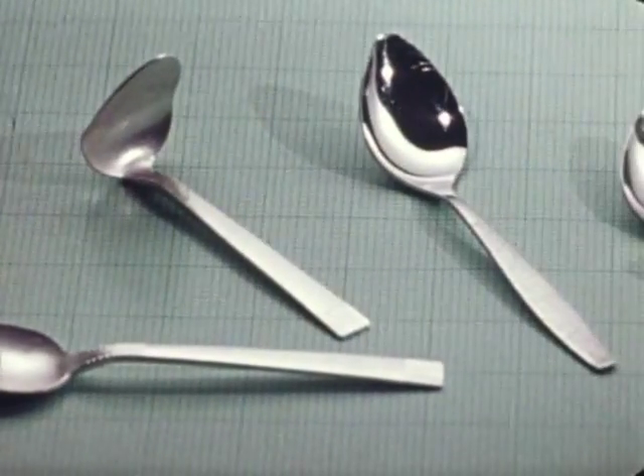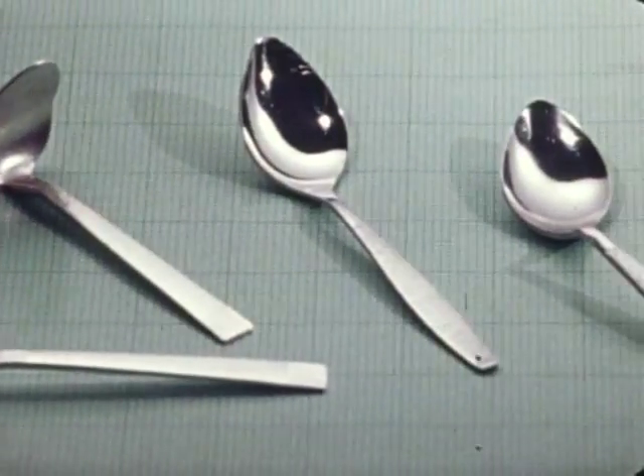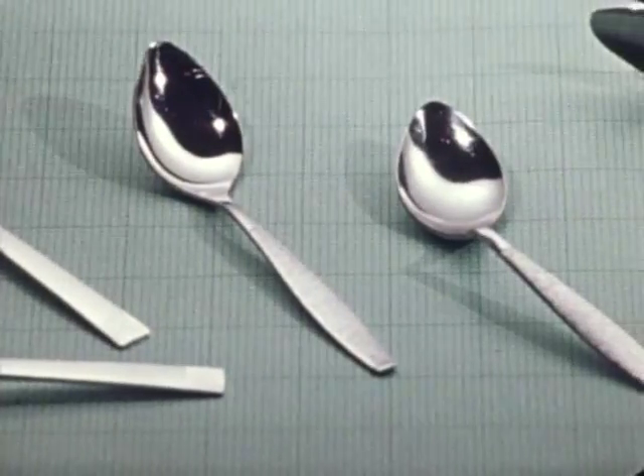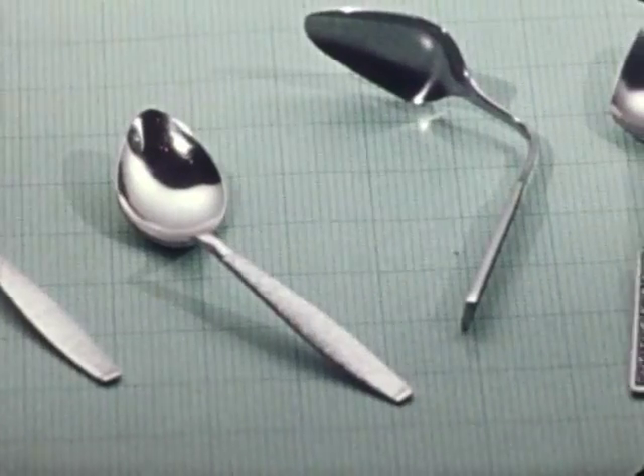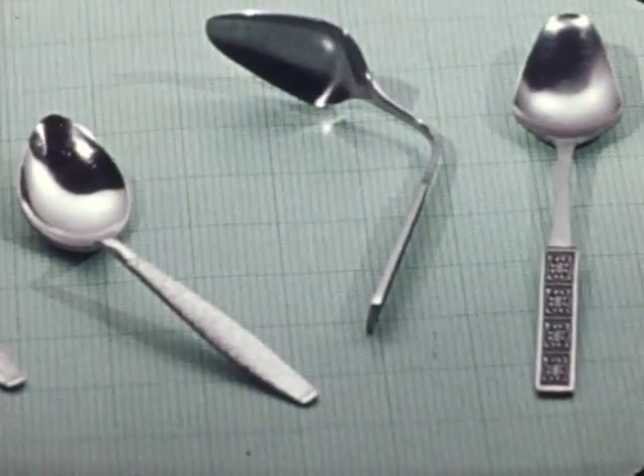Here are a number of the spoons that were bent by one means or another during the course of our experiment. There is no doubt that the spoons were bent. The only doubt remains as to the manner of their bending.